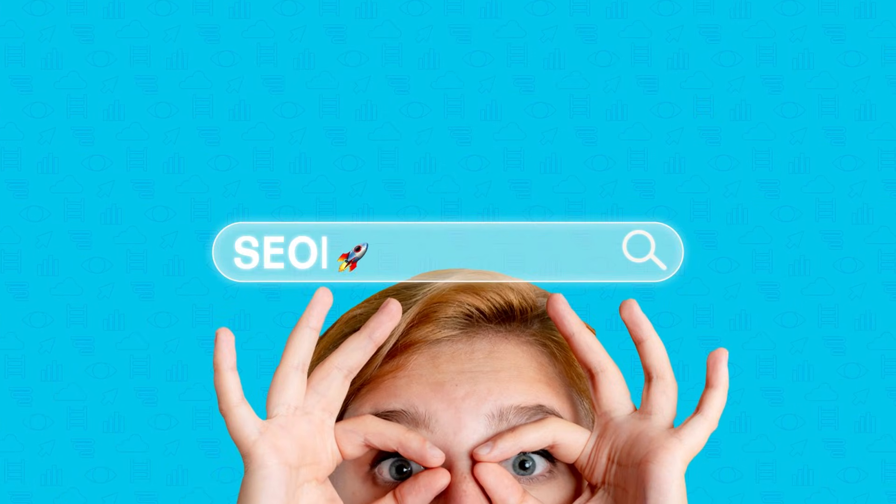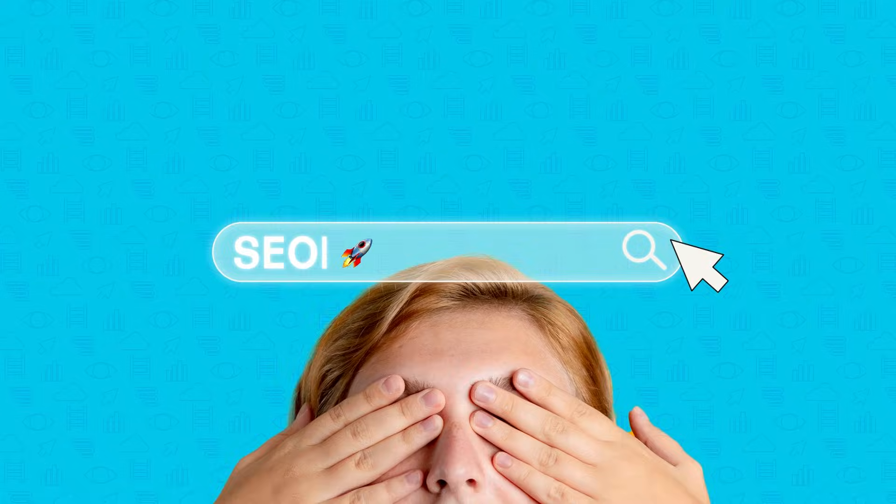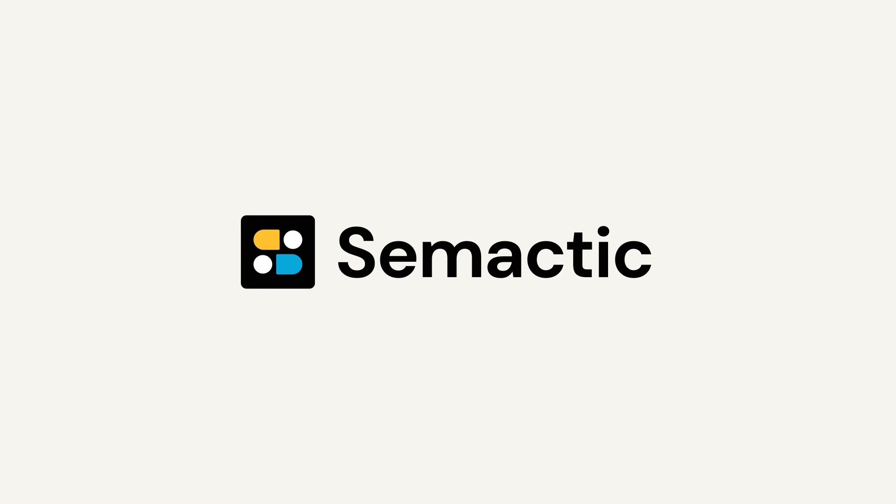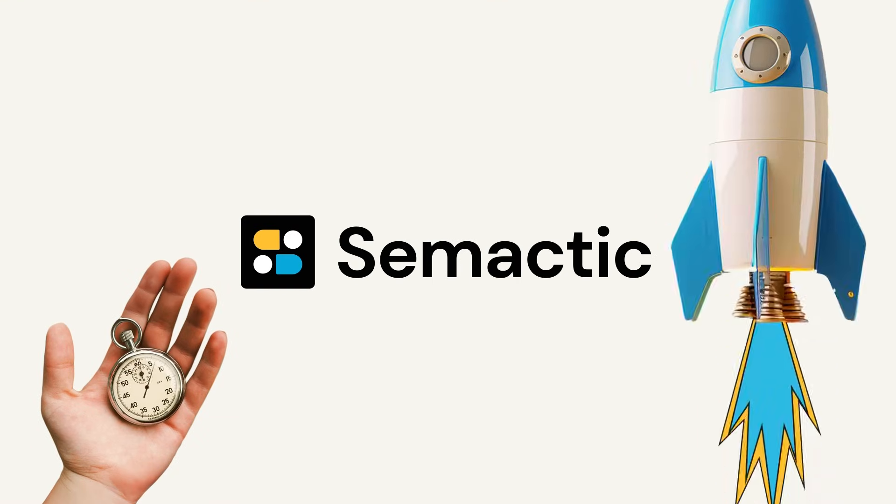What is your company doing for its visibility? SEO is the natural turbo that boosts your business, and these three letters shouldn't give you nightmares. With Simactic, increase your visibility, save time, and boost your skills effortlessly.